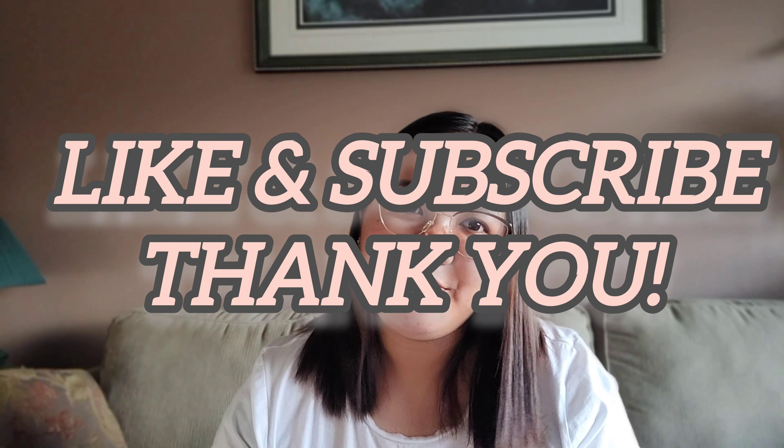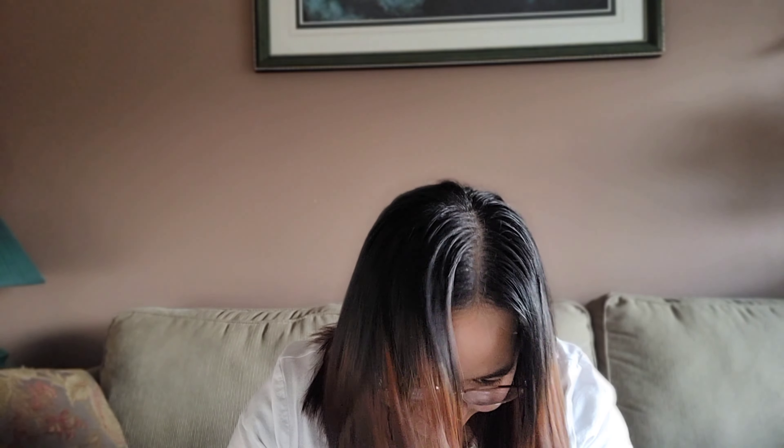That's all for today. Thank you for watching. Bye-bye!